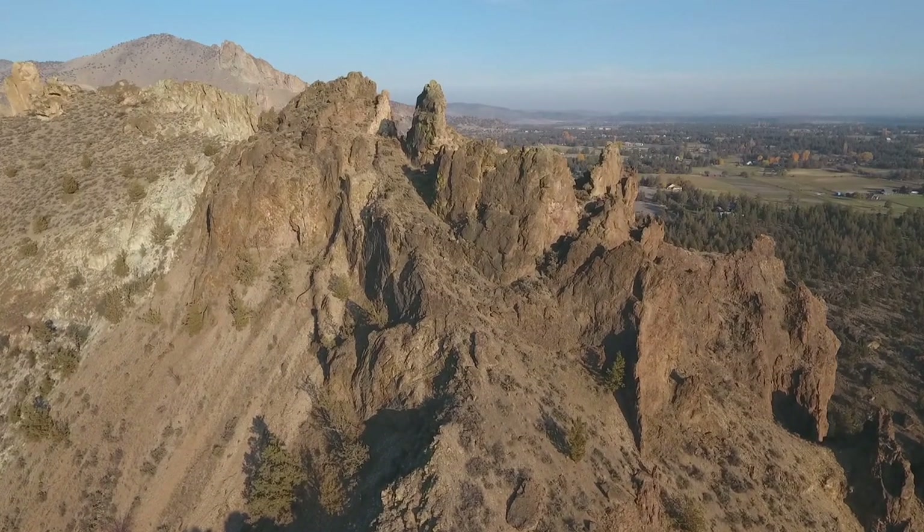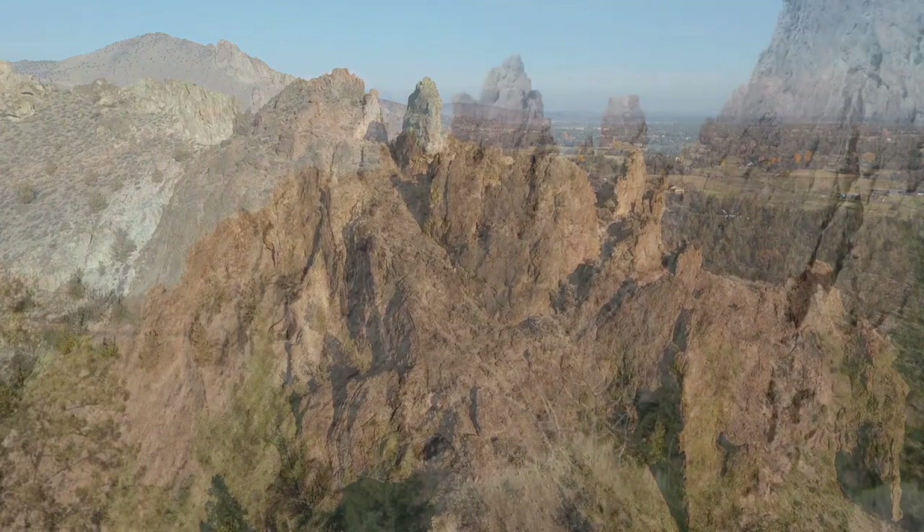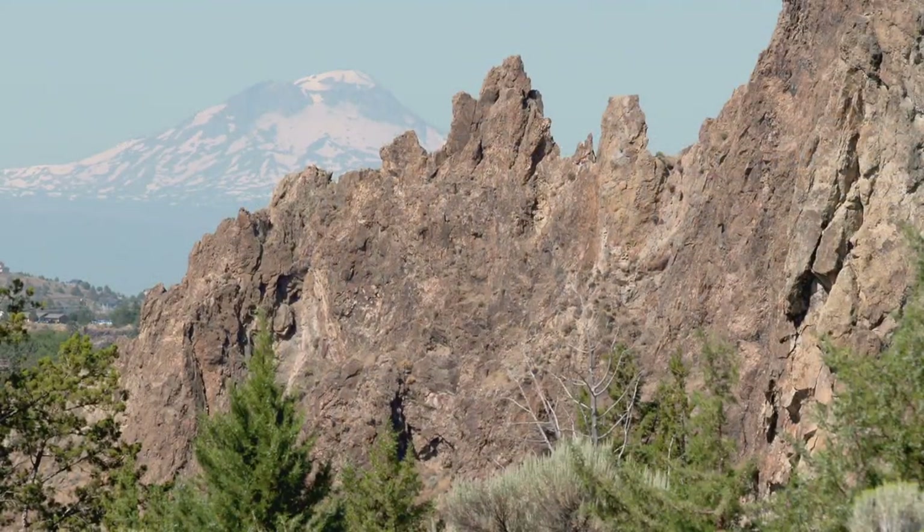The ash cloud during this explosion must have been amazing. But why are there ash flow tuffs within the caldera rim? The bottom is dropping out of it so fast that basically it's like a vacuum that sucks all that material back in.